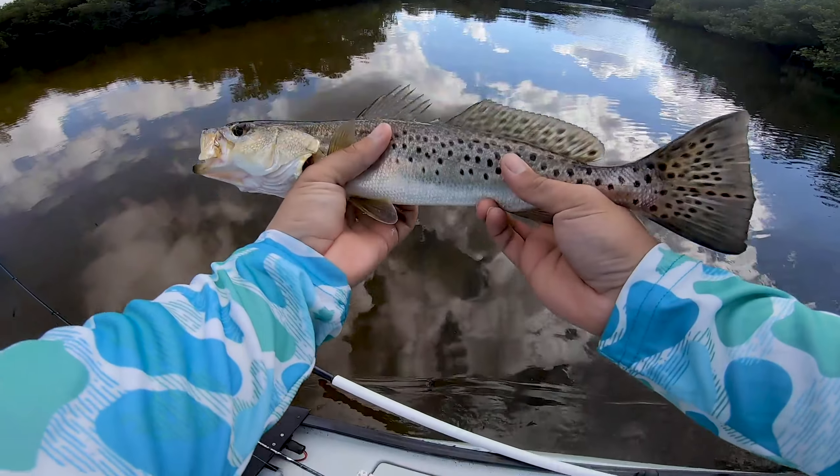Look at those trout! Holy trout — another massive one! Look at that! This place has those trout guys — look at that, beautiful! It freaking ate that thing!